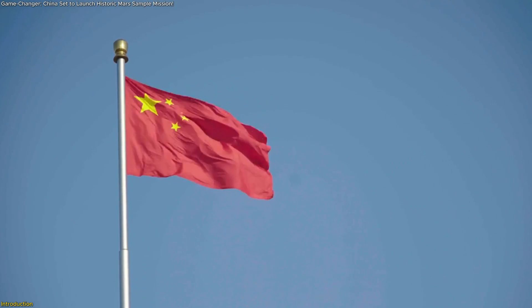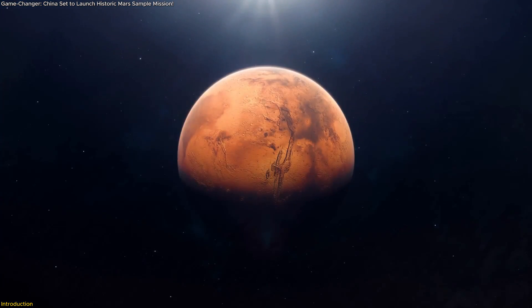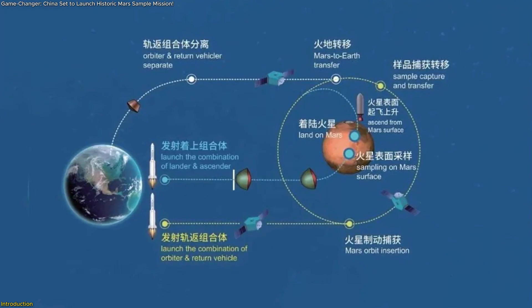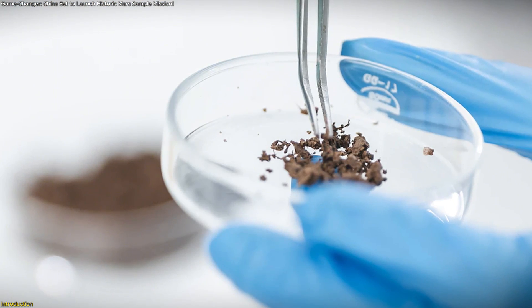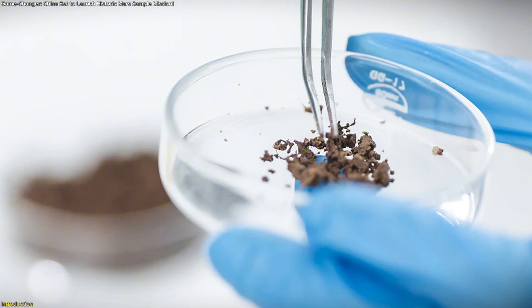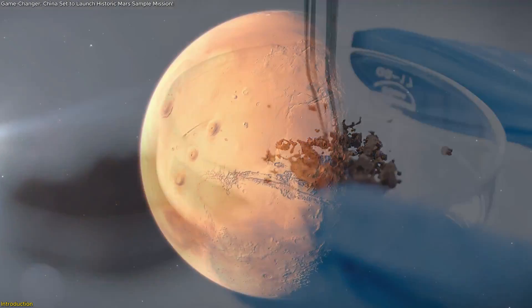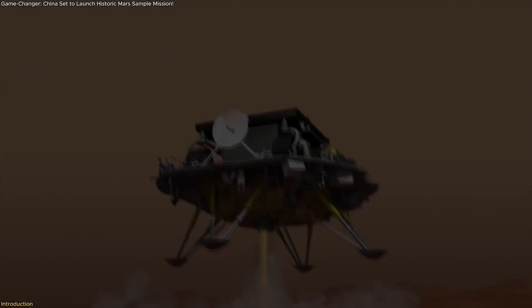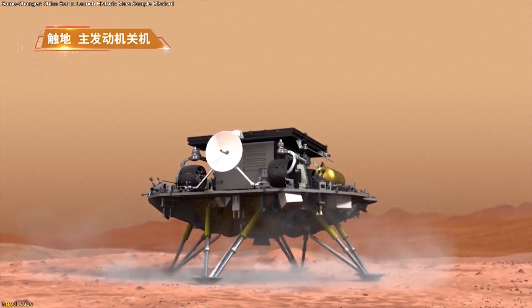China is about to do what no nation has ever achieved: bring a piece of Mars back to Earth. The Tianwen-3 mission is officially underway, aiming to return samples that could hold clues to ancient life on the Red Planet. We break down how China plans to pull it off, what makes this mission truly groundbreaking, and why scientists around the world are watching closely.